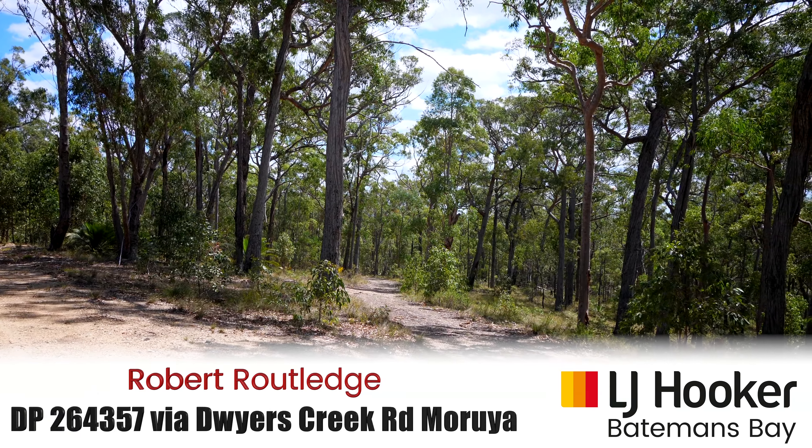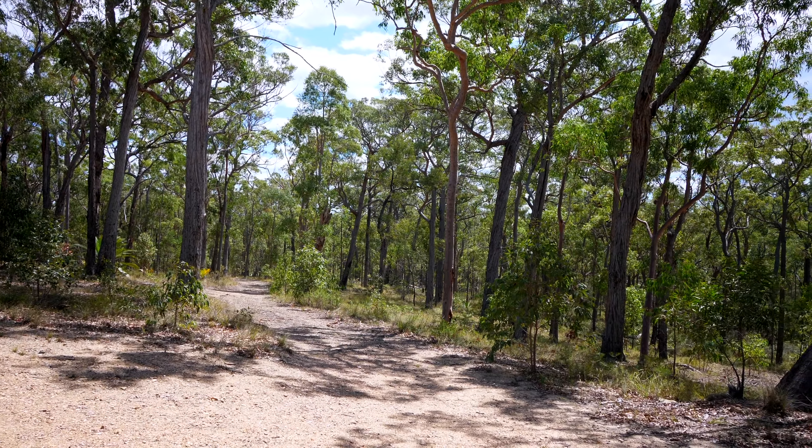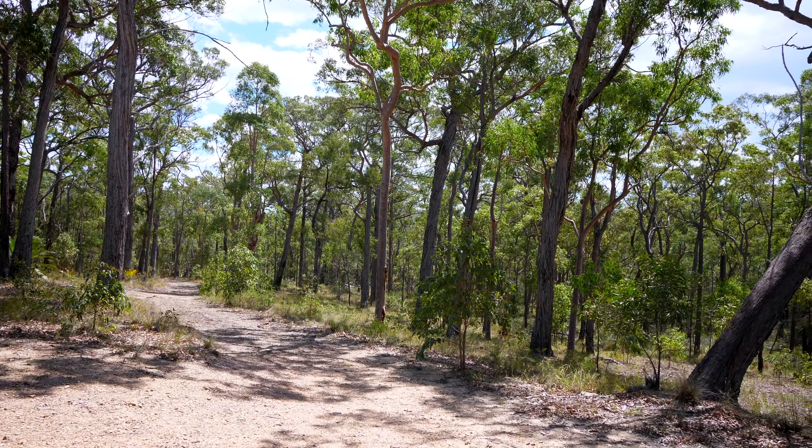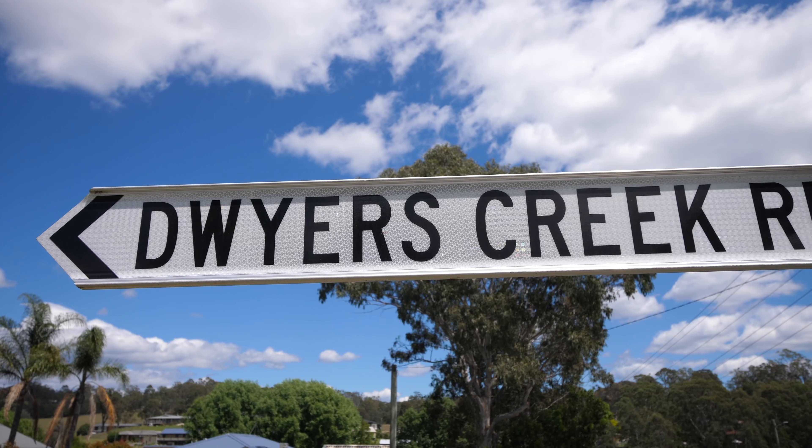Do you dream of a decent parcel of land where you could build your dream home and have a tree change, but you really don't want to be completely out the back of nowhere? Well, Rob from LJ Hooker in Batemans Bay is offering 4 lots at Dwyer's Creek Road.